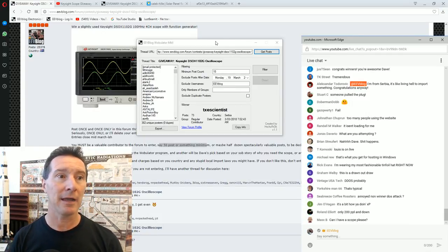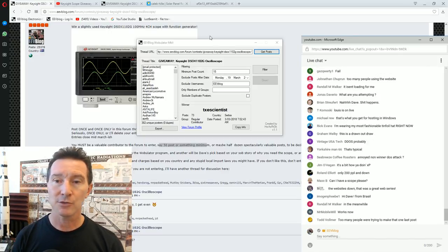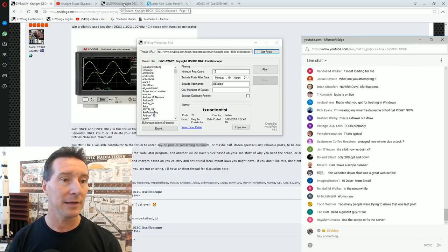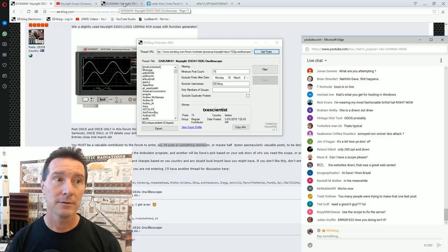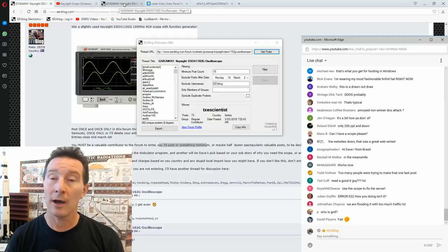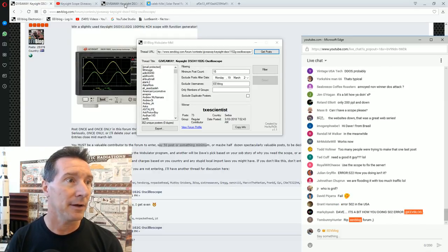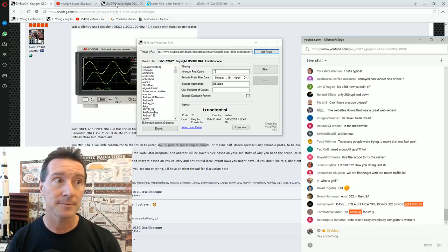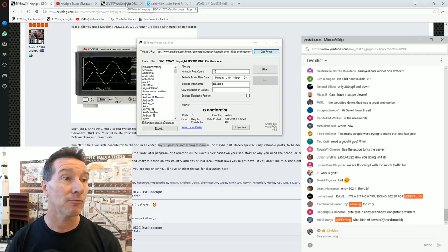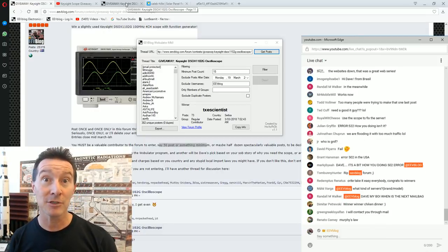Congratulations — I'll verify that and try to contact you. Please contact me as well, along with the YouTube winner, and we'll get your scope to you somehow. I don't know anything about Serbian customs and stuff — we'll do our best. Right, the third one I'm giving away today is the captain's pick — I get to choose.